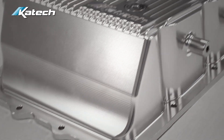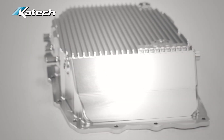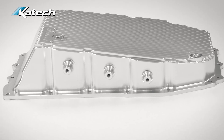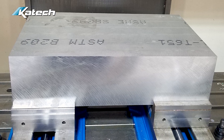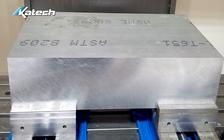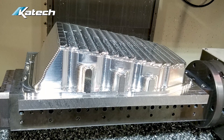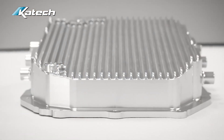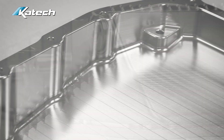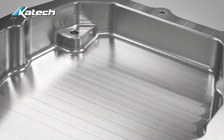One of the recent products we've developed and produced in house is a billet aluminum transband for the automatic transmission in the C7 Corvette. It's modeled after the OEM part, which is a stamped steel piece, and it's machined out of a single piece of 6061 aluminum billet. It began as a large chunk — almost two feet wide, a foot deep, and five inches thick — and we end up machining it down to a product where there's not a whole lot of it left. So it's certainly a lot of machining.